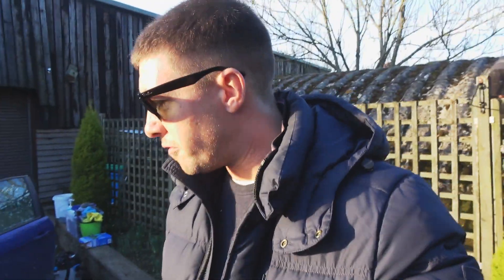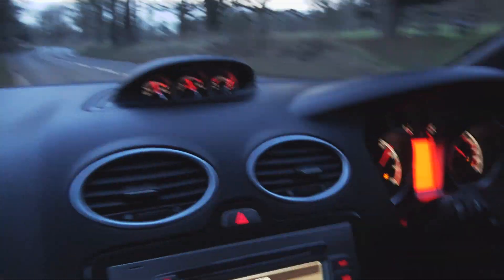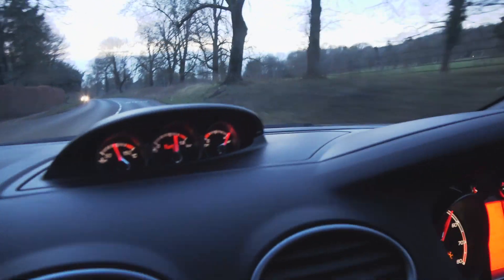I've only actually driven one of these once before, and they are quite nippy, so we'll take it for a gentle little drive. We can't go too mad, because obviously I'm selling the car. We'll take it for a little drive and show you what she's all about.